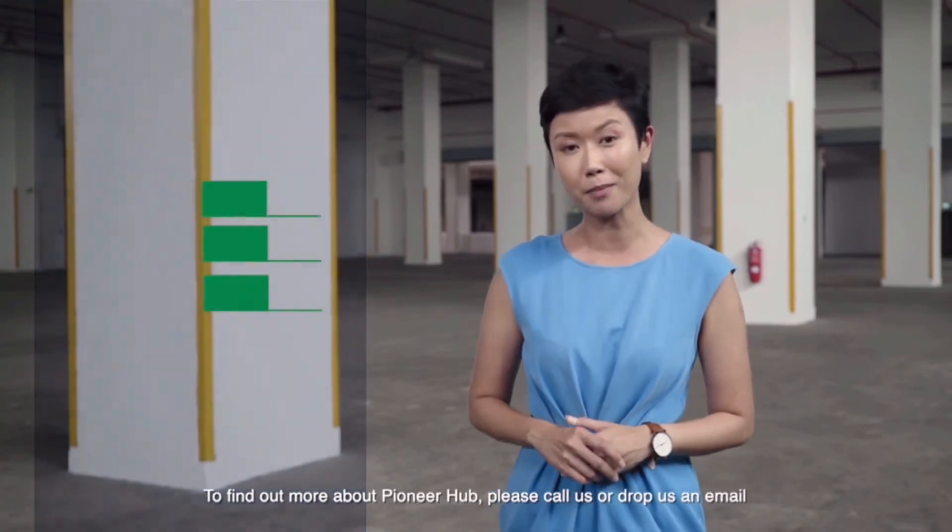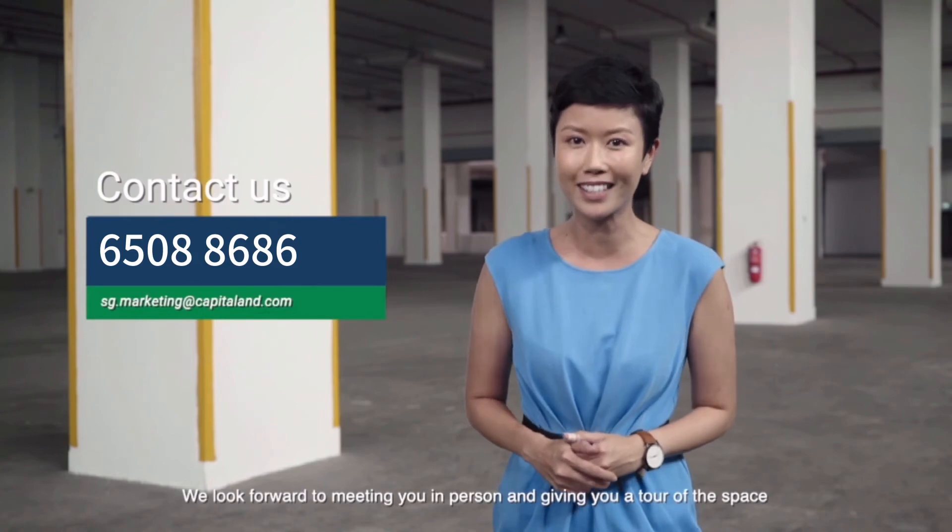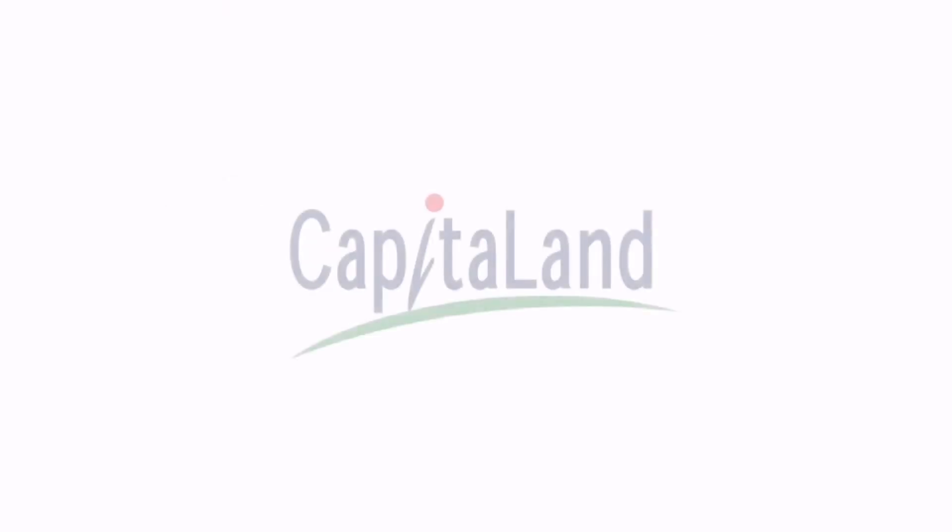To find out more about Pioneer Hub, please call us or drop us an email. We look forward to meeting you in person and giving you a tour of the space. Have a great day! Thank you!